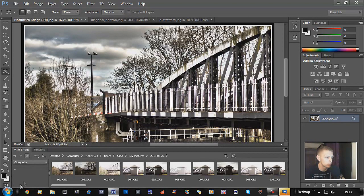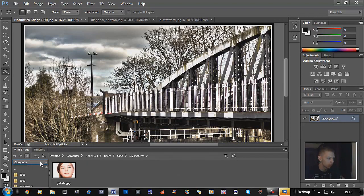I love how you've got this Mini Bridge at the bottom. You did have this on CS5 but you had to open it up manually. As soon as I got CS6, it was already there at the bottom. Let me just go to my desktop to grab the next photo.